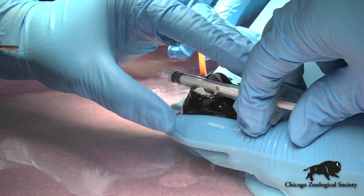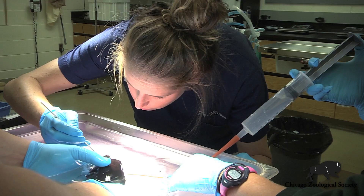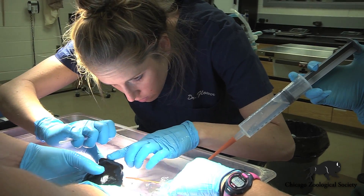Once the animal is asleep, we're able to use a small instrument to basically just grind those dental plates down and put them back into normal alignment and normal wear.